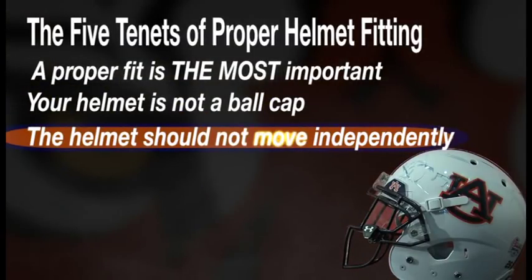Everybody's heard that ring-to-your-bell theory. We don't want the helmet to move. We want the helmet to stay intact with the brain or the skull, because we want the helmet to accept the load and the shock. That's what it's there for.